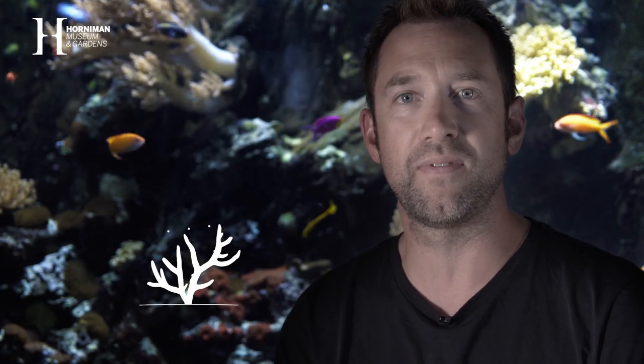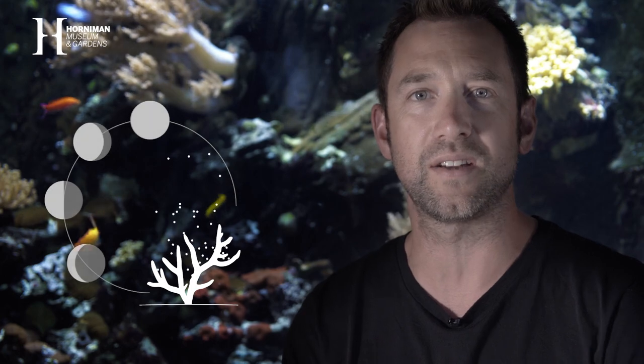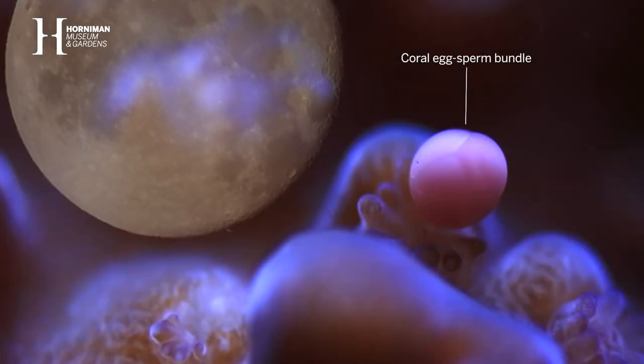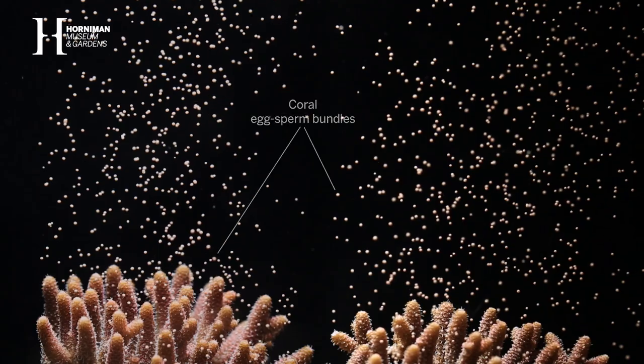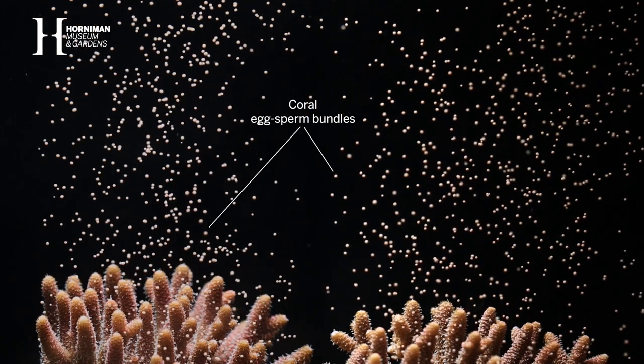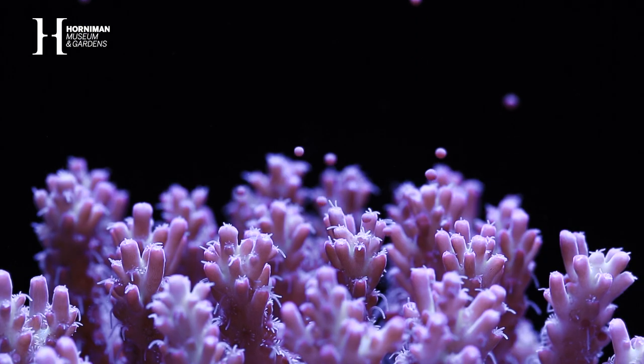The majority of corals reproduce over just a couple of nights a year, and this annual spawning event is closely linked to the lunar cycle. So the sun has set, the moon is rising, and they start slowly to begin with, and then there's this explosion of eggs and sperm being released into the water.